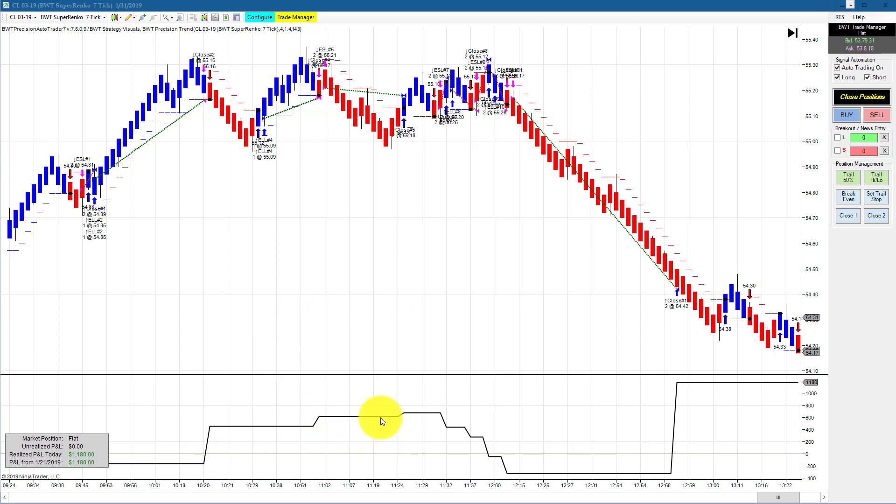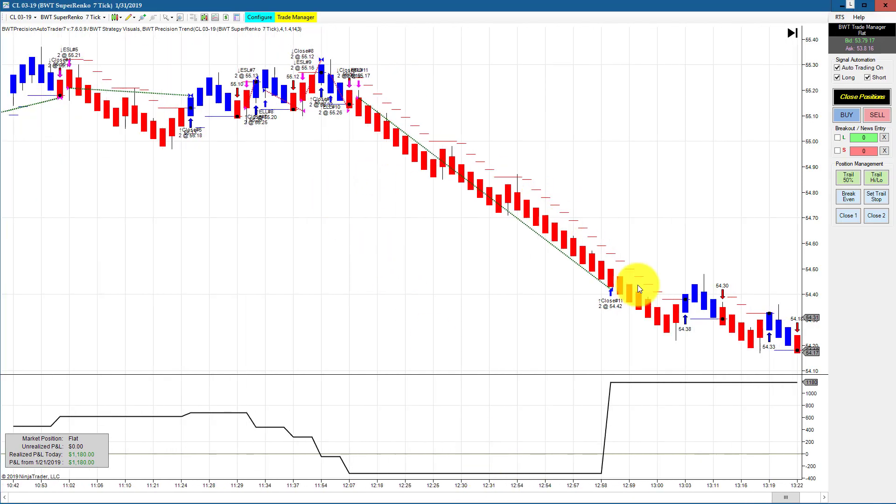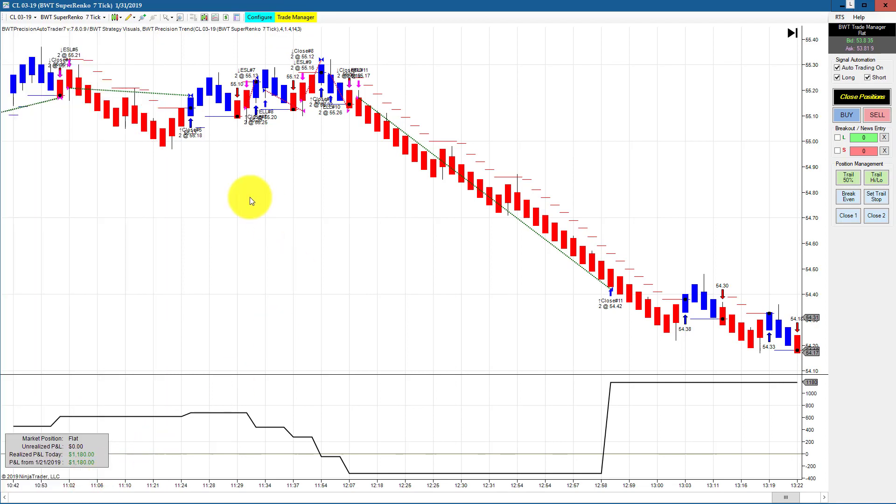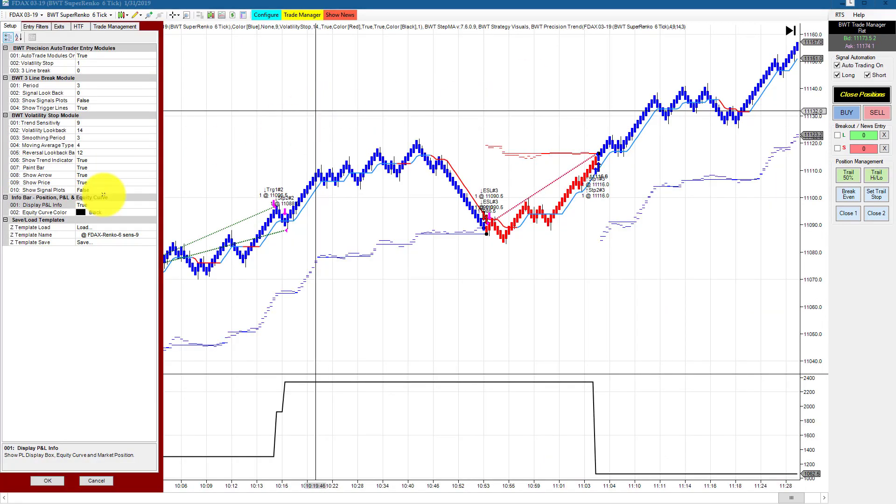Next up is the crude oil on a Supranco 7 tick. This had a mixed bag of trades — it made a first equity high of between $600 and $700, then ran into a sideways market and got whipsawed with four losers in a row, drawing down just under $400. But then it came back with a sensational short trade, recovering from a $400 drawdown to a positive $1,180. The goal on this is $1,200, so this recovery actually came back and hit its goal for the day.